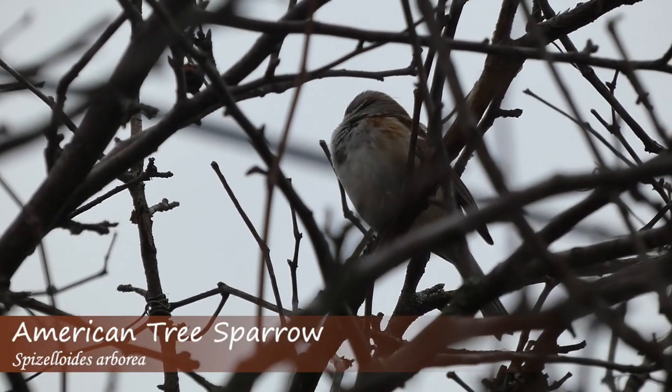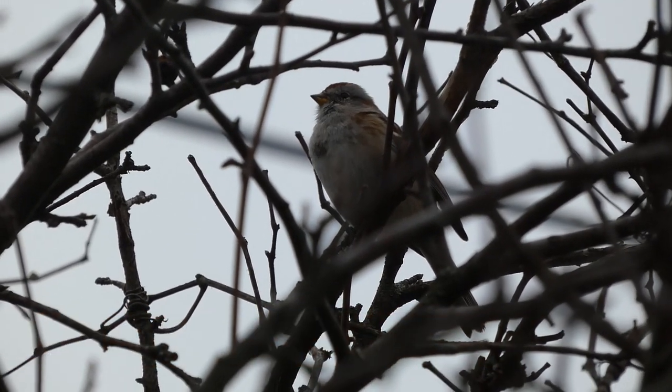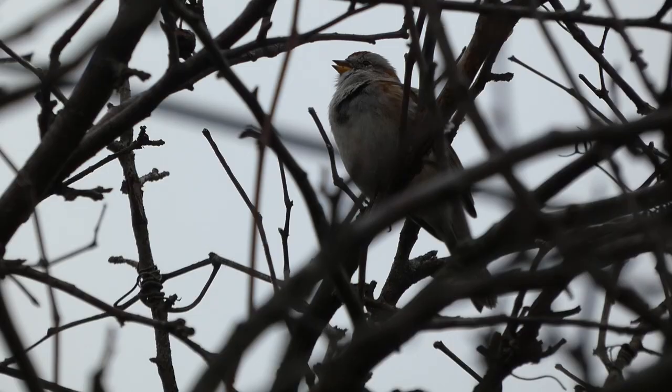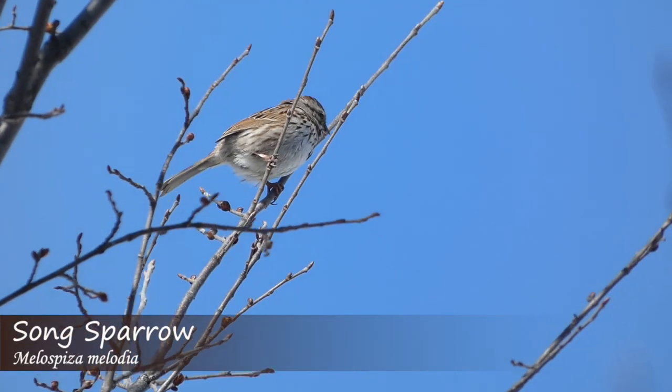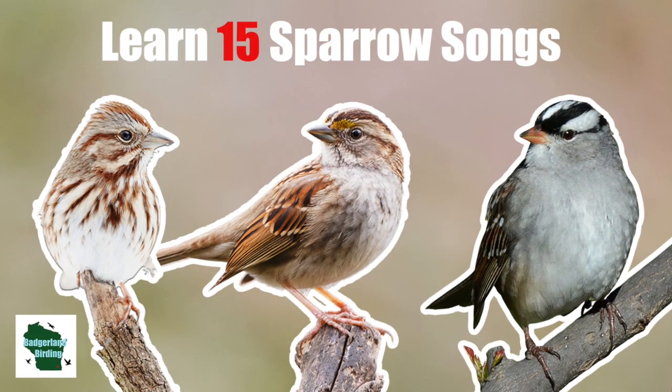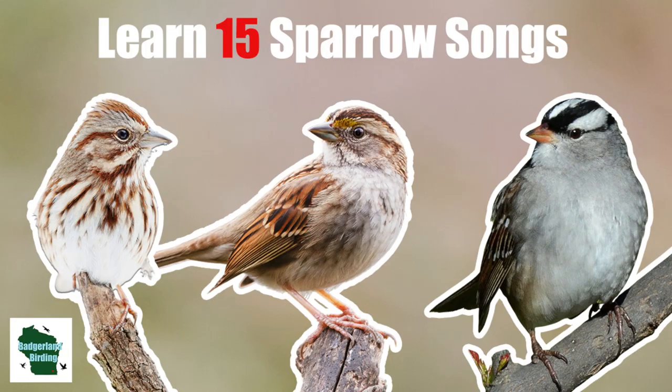Sparrows can be difficult to identify. Most are shades of brown, tan, or gray, and they can often be obscured by trees or brush. Thankfully, they can also be identified by their vocalizations. Here are 15 common sparrow songs with tips on how to learn them.